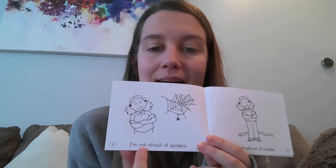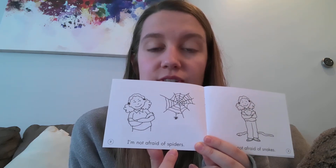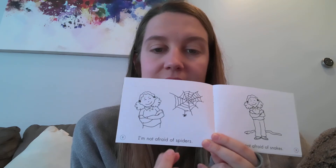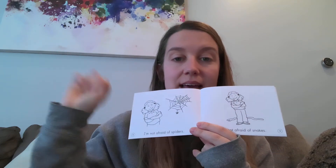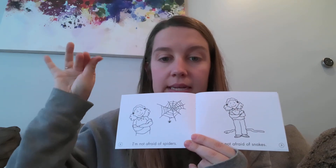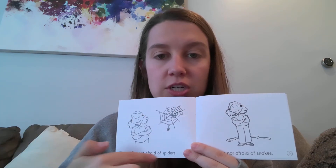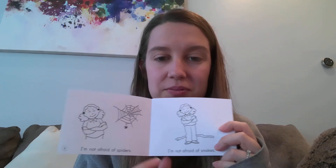I'm not afraid of spiders. Your turn. I see that SP blend — you blend it together like a slippery slide. SP, SP. What in the picture starts with SP? Spider. Nice reading. Your turn to read.